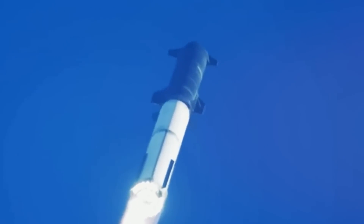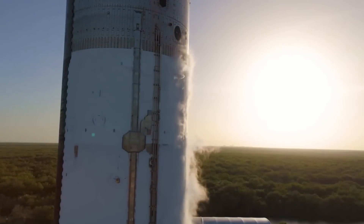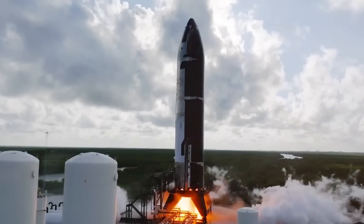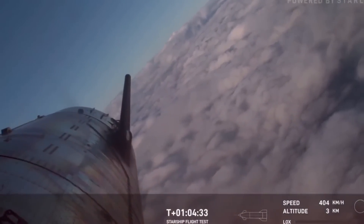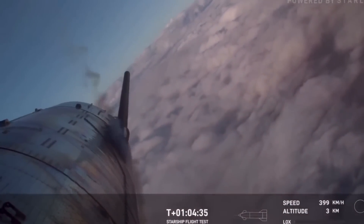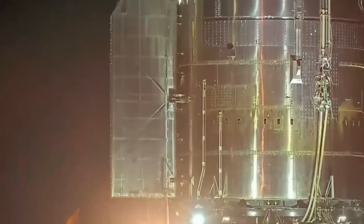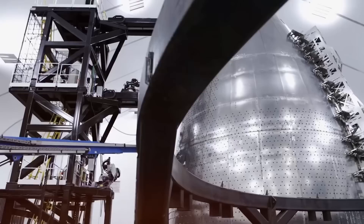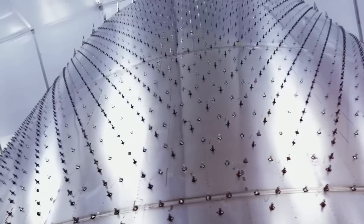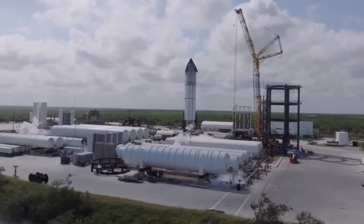Flight 6 marked the beginning of SpaceX's bold new direction. In what many industry experts considered a risky move, the team completely stripped heat shields from specific sections of Ship 31. As the spacecraft pierced through the atmosphere, sensors transmitted a wealth of data that would change everything we thought we knew about re-entry protection. Deep within SpaceX's Advanced Materials Laboratory in Hawthorne, California, a revolution was taking shape — a metallic heat shield system that would make the space shuttle's ceramic tiles look like ancient technology.